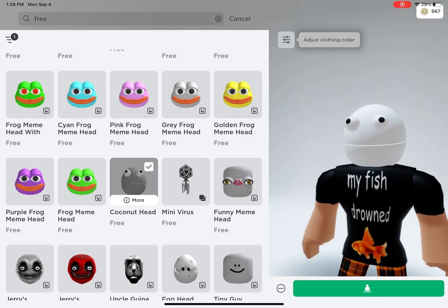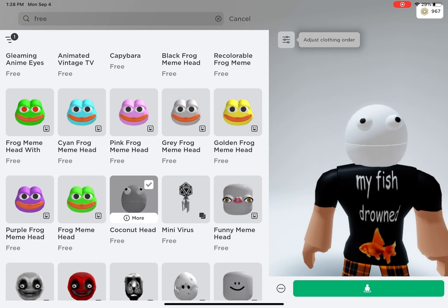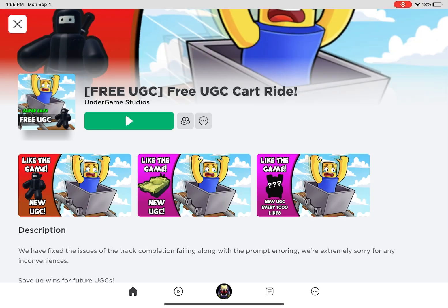There is also this recolourable frog. This is one of my favorite ones. It has red eyes. There is also a coconut head. Let's get into the UGC items.